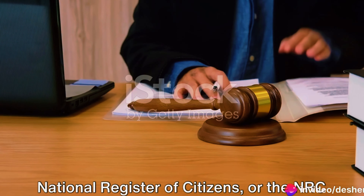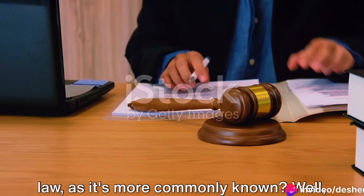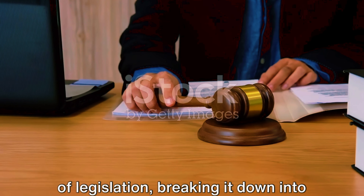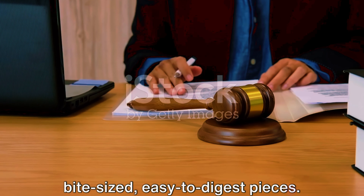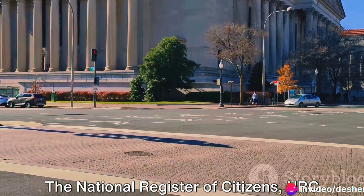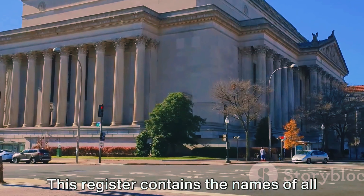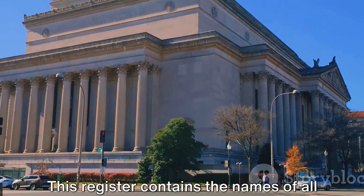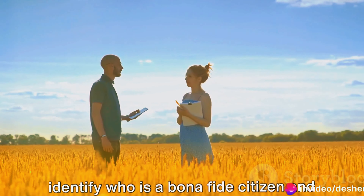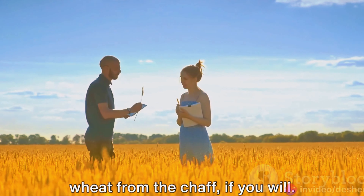Ever pondered the intricacies of the National Register of Citizens, or the NRC law, as it's more commonly known? Today we delve into this fascinating piece of legislation, breaking it down into bite-sized, easy-to-digest pieces. Firstly, let's demystify the term itself. The National Register of Citizens, NRC for short, is a register maintained by the government of a certain country. This register contains the names of all genuine citizens of that nation. The primary purpose of the NRC is to identify who is a bona fide citizen and who isn't, essentially separating the wheat from the chaff.